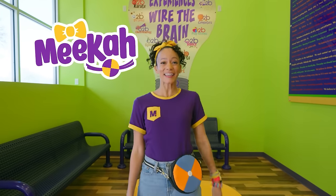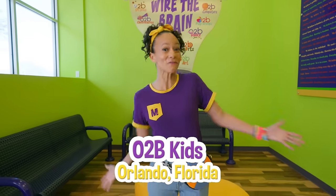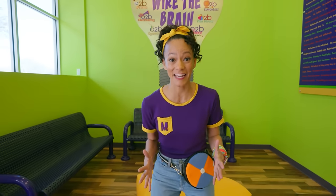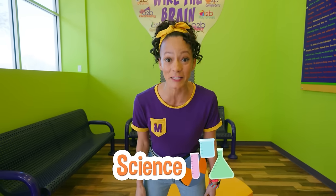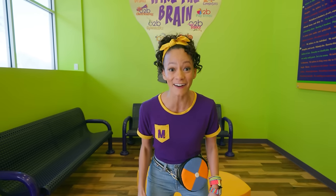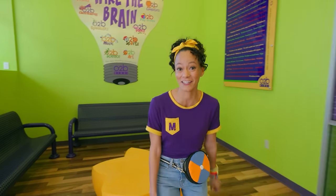Hi, it's me, Mika, and today we are at O2B Kids in Orlando, Florida. I'm so excited to be here because I love science, and I get to do a science experiment right here. Are you doing it with me? Awesome! Let's see how we can get started.